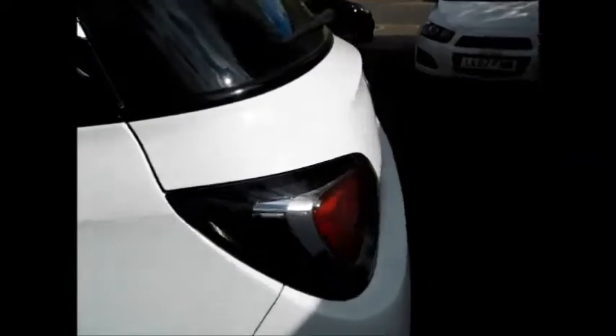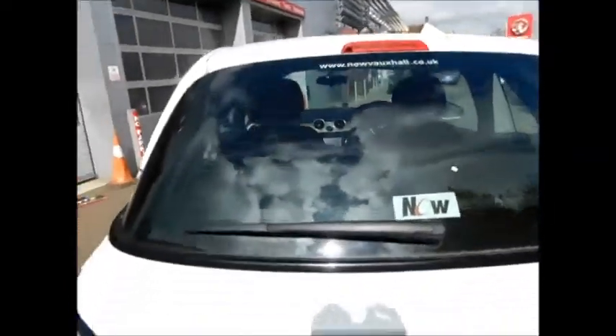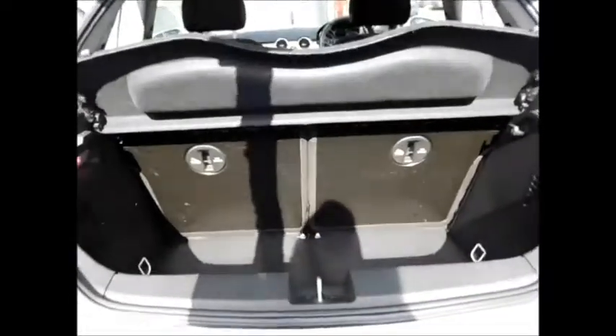As you go to the back, it benefits from a rear wash wiper, high brake lights, and a spacious boot.